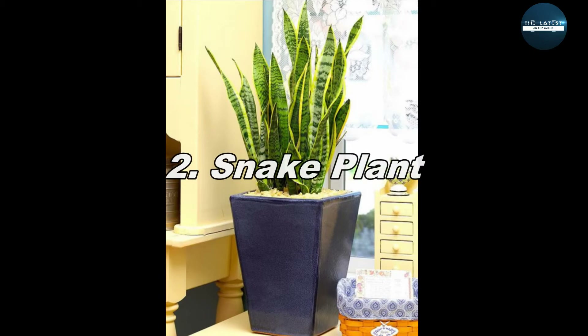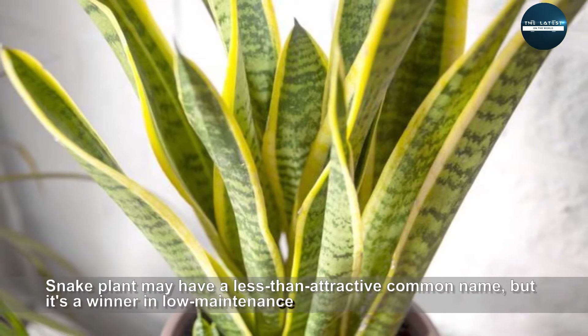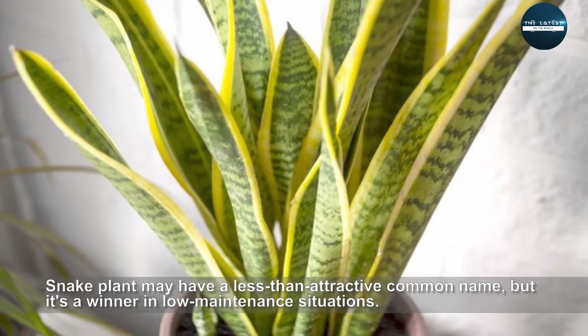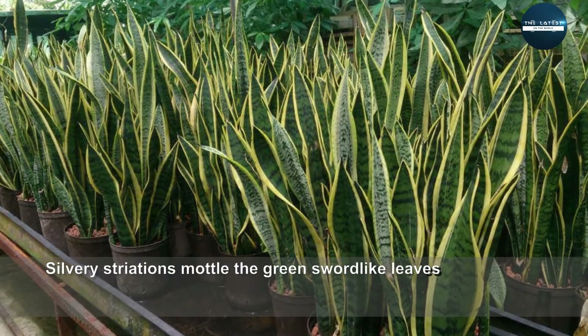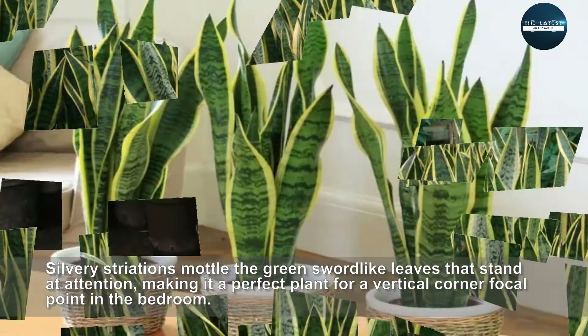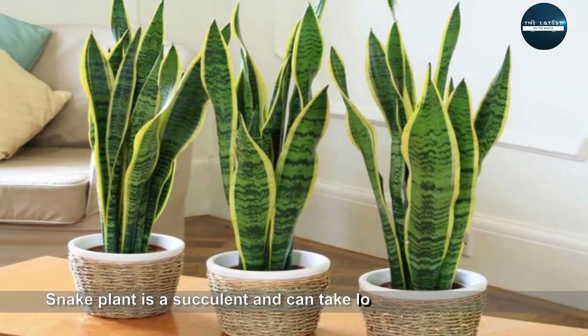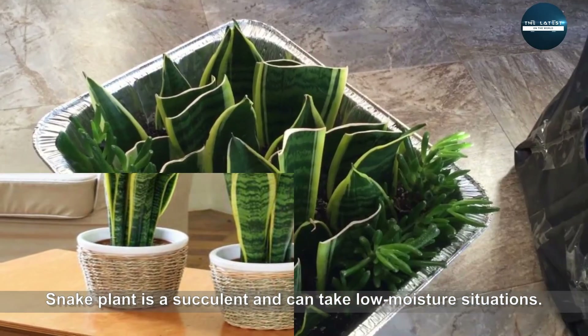Snake Plant may have a less-than-attractive common name, but it's a winner in low-maintenance situations. Silver variegations mark the green sword-like leaves that stand at attention, making it a perfect plant for a vertical focal point in the bedroom. Snake Plant is a succulent and can take low moisture situations.